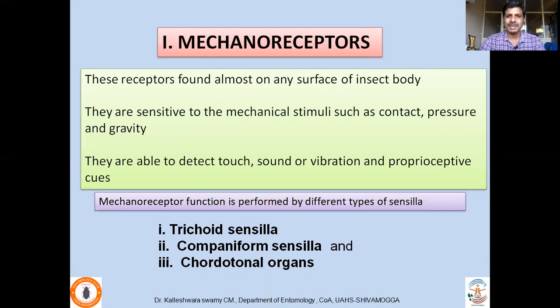Mechanoreceptors are found on almost any surface of the insect body and they are sensitive to mechanical stimuli such as contact, pressure and gravity. They detect touch, sound, vibration and proprioceptive cues. Proprioceptive cues are the positioning of the body parts or appendages in relation to gravity — they are able to sense whether they are climbing up, climbing down, or flying. All that is possible because of the number of mechanoreceptors present on various parts of the body.